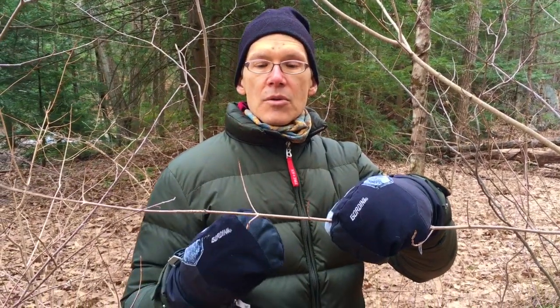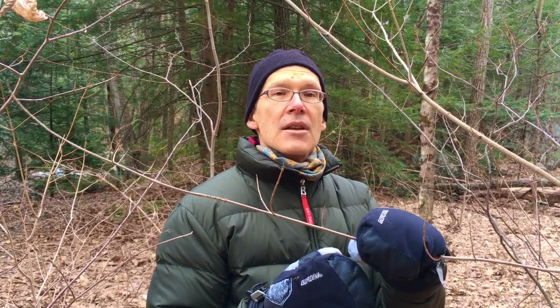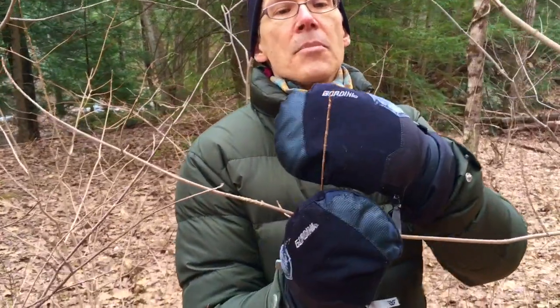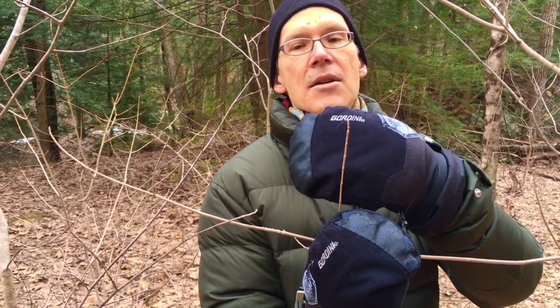Here's another species also with an opposite branching pattern. When the leaves leaf out, we'll notice the leaves are opposite each other as well. Of the woody trees in this area that are native or naturalized, we have ash, which we just spoke about, we have maples, and we also have dogwoods. In this case, we're looking at a sugar maple. We have opposite branching pattern, smaller buds — in this case darker brown with multiple scales — and they're pointed.